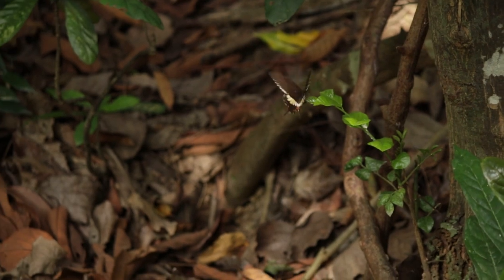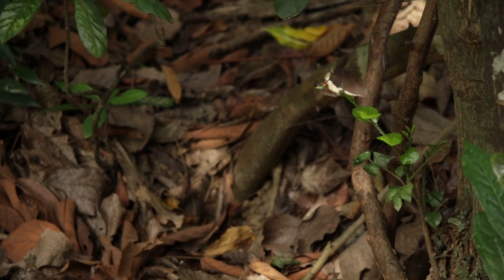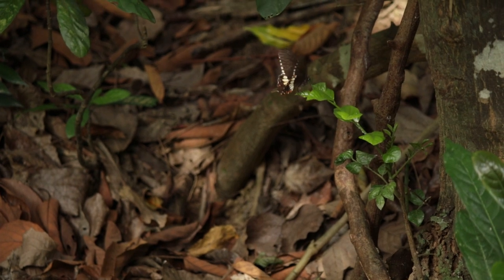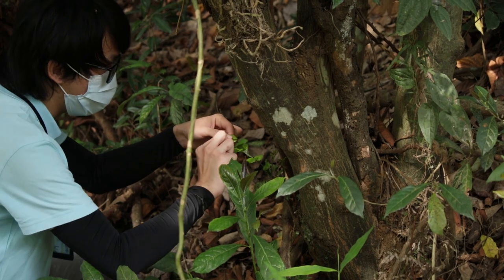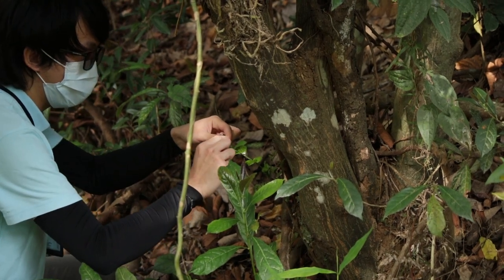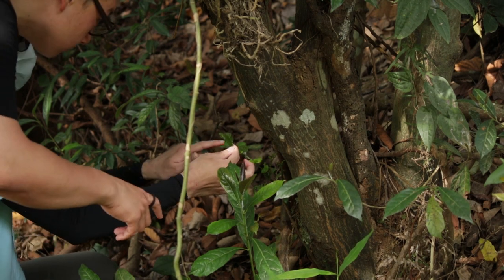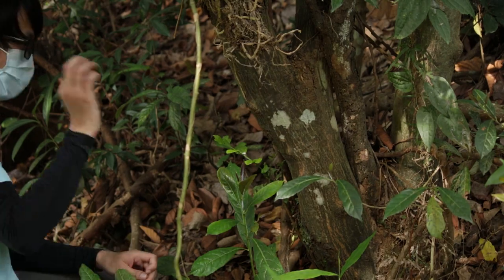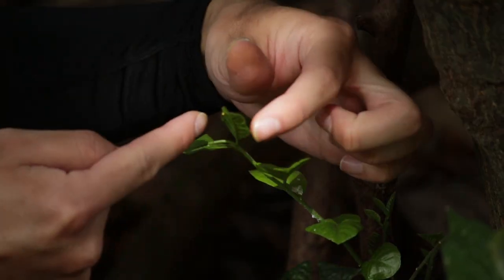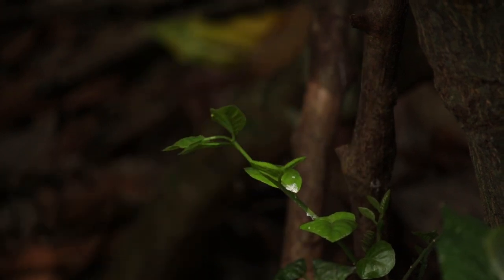As we were heading back to the education center, Eric notices something else — a butterfly laying eggs on some kind of citrus plant. A freshly laid egg. That's the egg of the common mormon. Both uncommon things to spot, and both thanks to citrus trees.